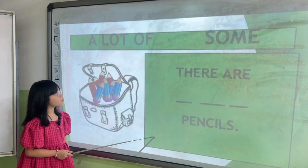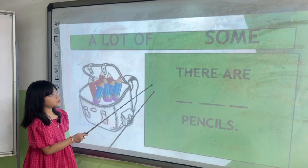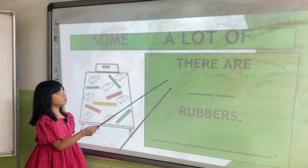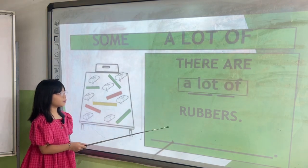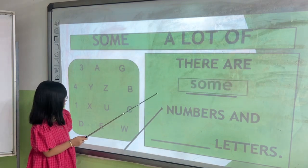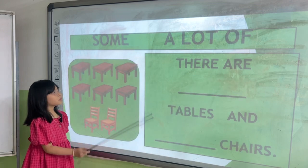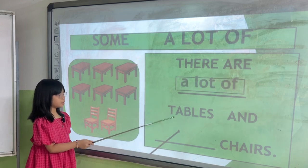Good. Now complete the sentences. Say it. There are a lot of tests. Next one. There are a lot of rules. Rubberts. There are some numbers and numbers. Next one. There are a lot of general and general.